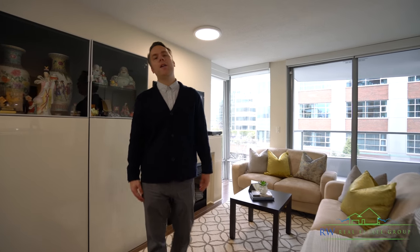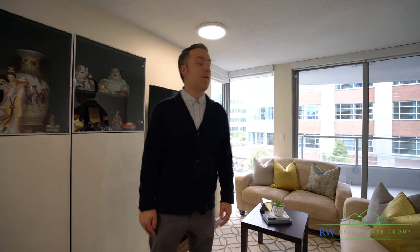Cozy living room area with floor-to-ceiling windows and a modern fireplace, with access to a large outdoor patio.